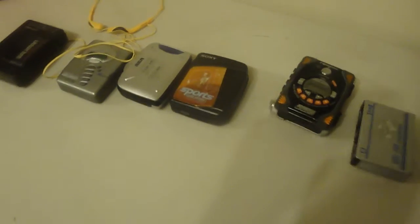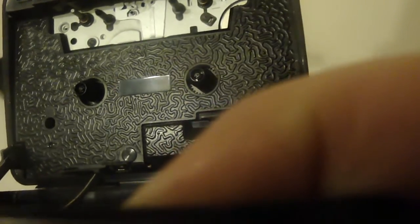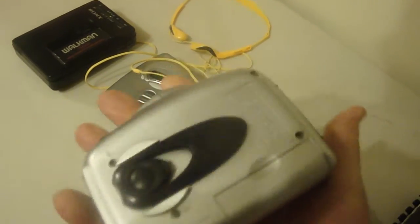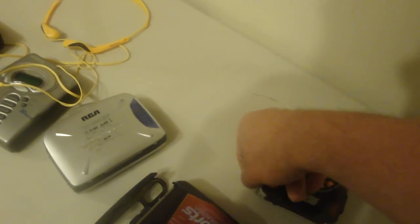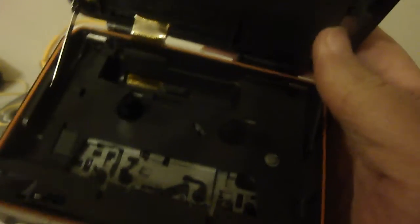Thanks for watching the Walkmans I have on hand. Not all of them have a clip — this one has a clip for the batteries so they don't pop out. And this one has a clip in the back. Sometimes the clip's on the inside. I tried to open this one but the clip is missing, so the batteries will pop out.